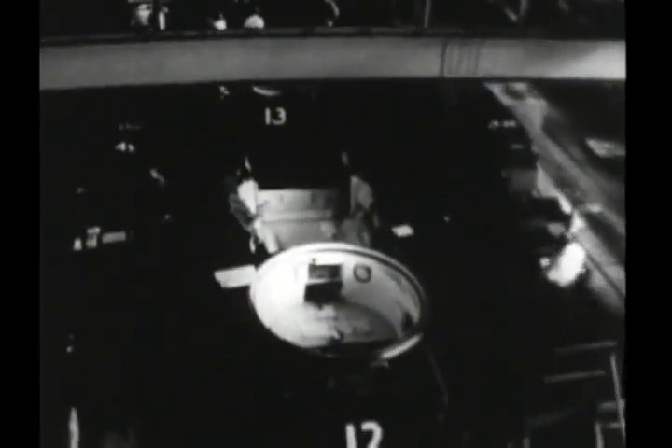At another station, most elements of the suspension system are installed. One of the four torsion bars is inserted, one end being secured to the hull and the other end to an arm which carries one of the wheels. Friction snubbers and track support rollers also go on at this station.